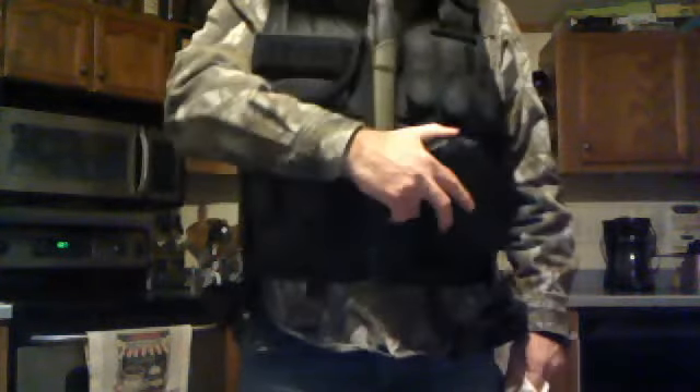If you'll notice, I have pouches up front and everything — but what do I have right here? My secondary weapon. Simple 9mm. If I'm driving a car, boom — it's right there, it's accessible. It's just a simple 9, as you can see. Nothing fancy.